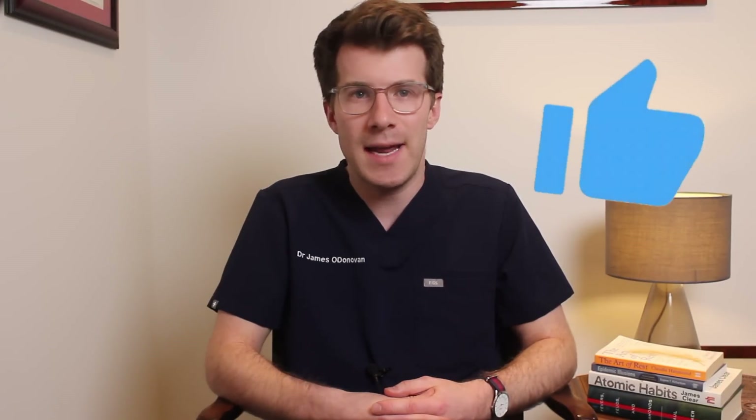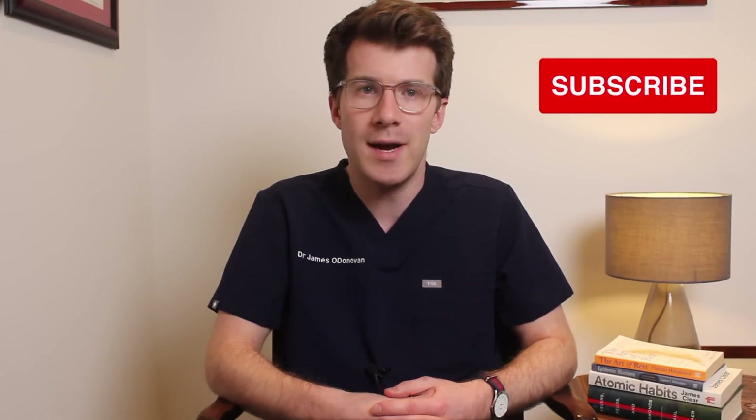If you do find this video useful please remember to give it a thumbs up and subscribe to the channel if you haven't done so already.